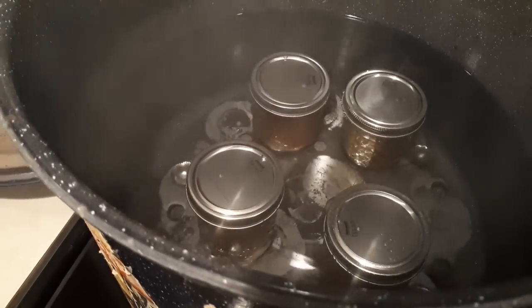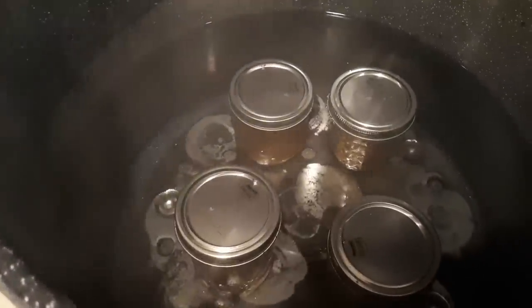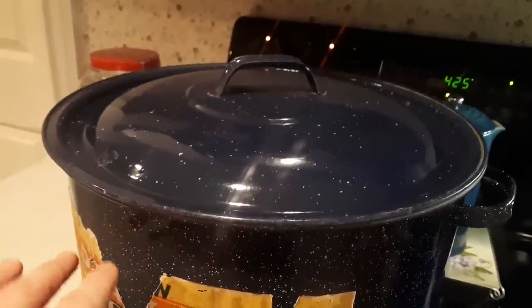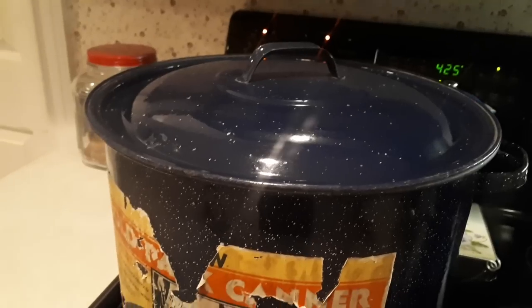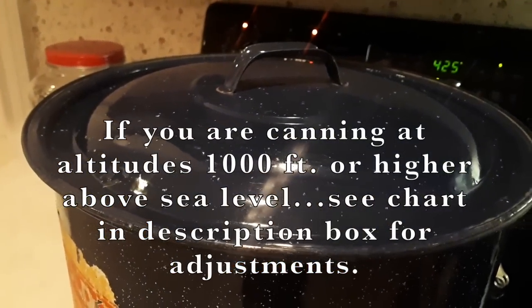Once your jars are filled and in the canner, make sure the water level is at least one to two inches above the tops of the filled lids. If it's not, pour some boiling water into the pot to bring it up. Now that the water level is above the filled jars, I have the lid on. I've turned the stovetop up to maximum and I'm going to wait for the water in the canner to come to a full rolling boil. At that point I'll set my timer for 10 minutes and let them process for 10 minutes.